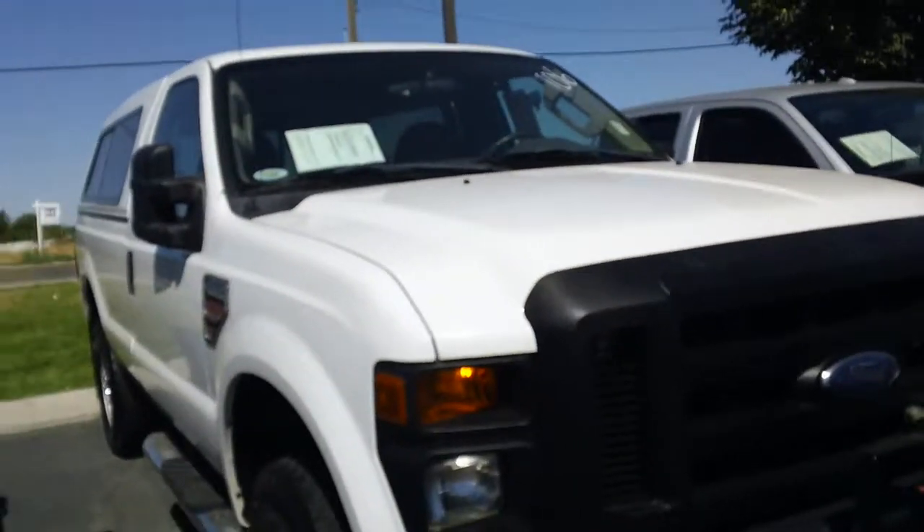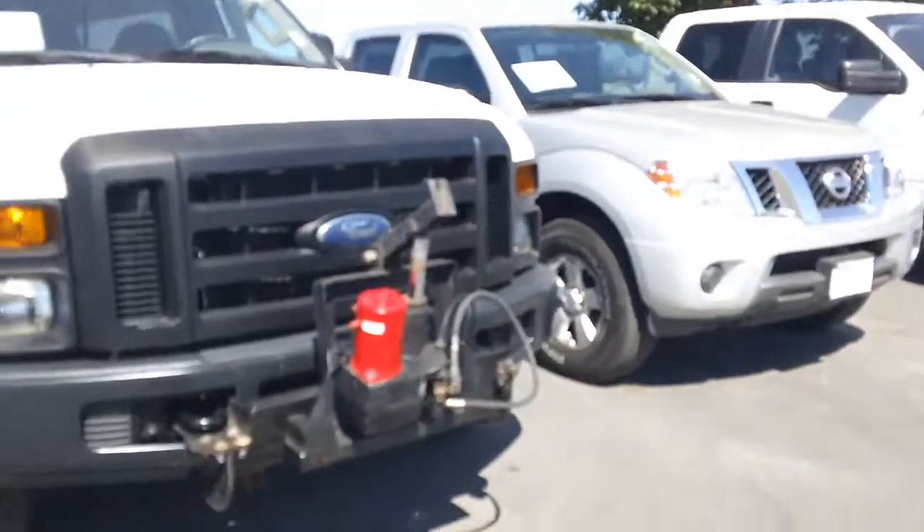This is a 2008. Really good condition. And you've got a bonus up here in the front.